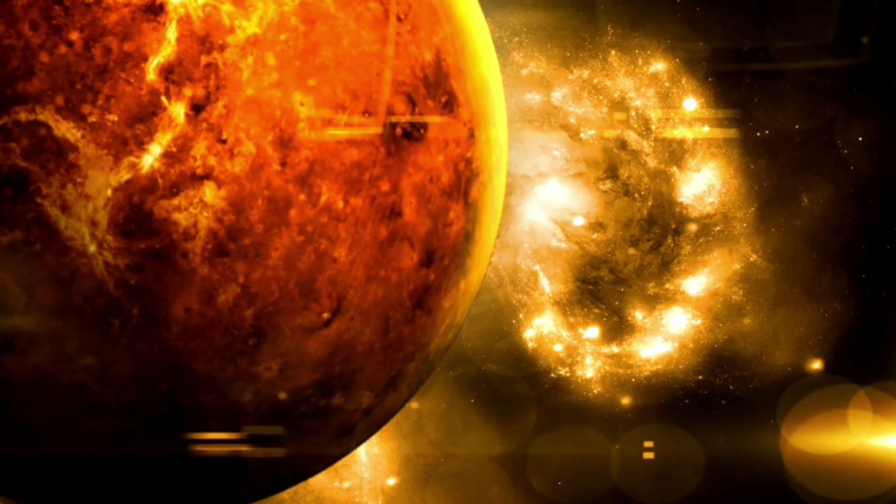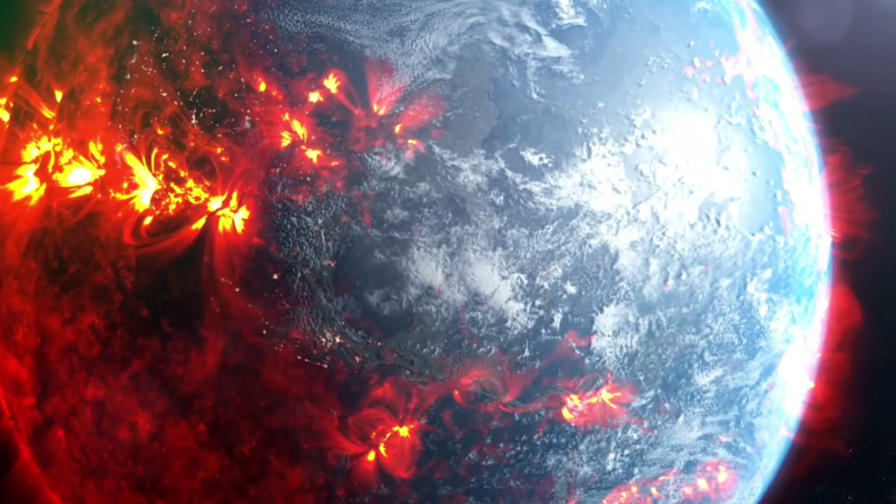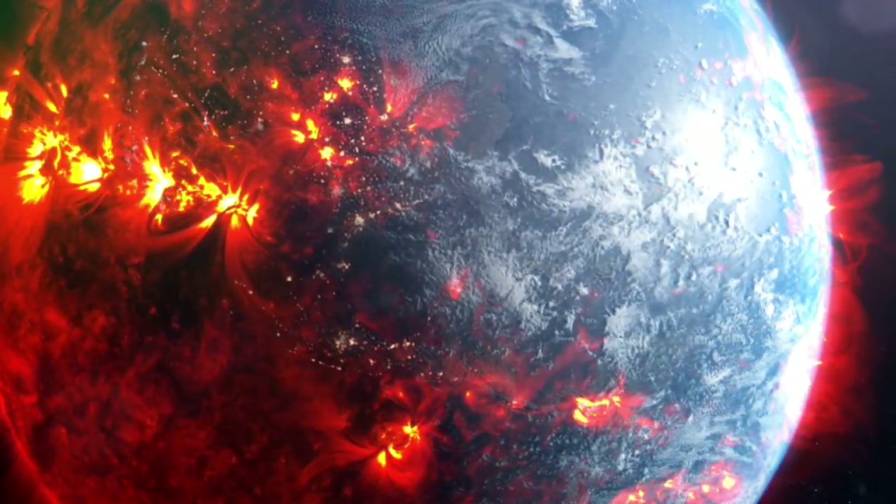New data unveils astonishing and disconcerting secrets, turning previous notions of Pluto being a lifeless, frozen rock at the edge of our solar system upside down.